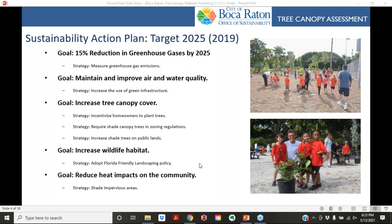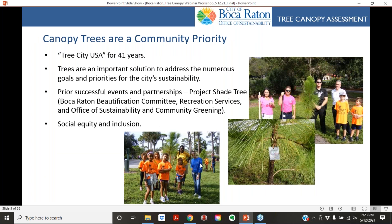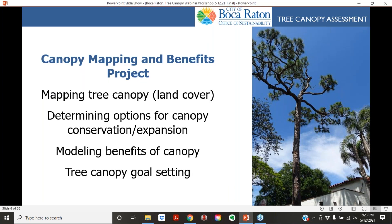Canopy trees are a community priority. Boca Raton has already been a Tree City USA for 41 years. Trees are a really important solution to address numerous goals and priorities with city sustainability, and the city has already been involved with organizations such as the Boca Raton Beautification Committee, Recreation Services, the Office of Sustainability, and Community Greening.